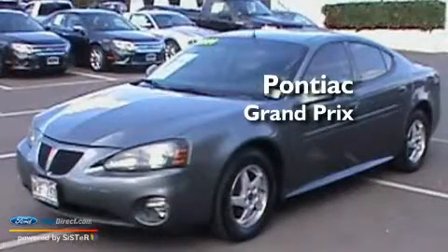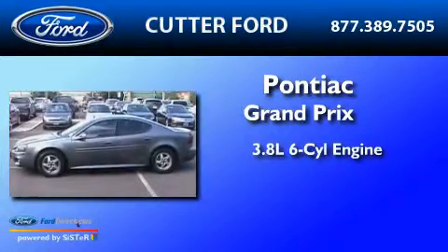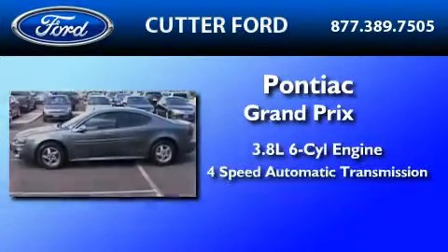This is a 2004 Pontiac Grand Prix. It features a 3.8 liter 6-cylinder engine and a 4-speed automatic transmission.